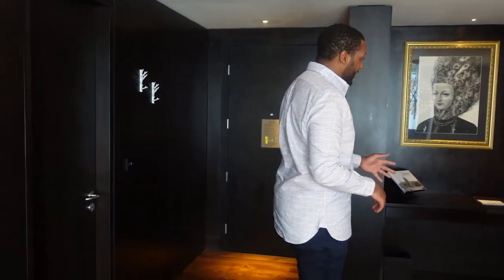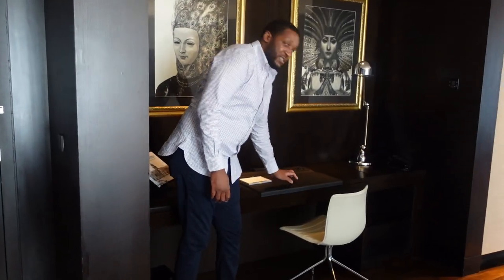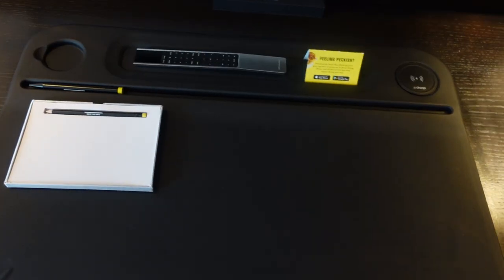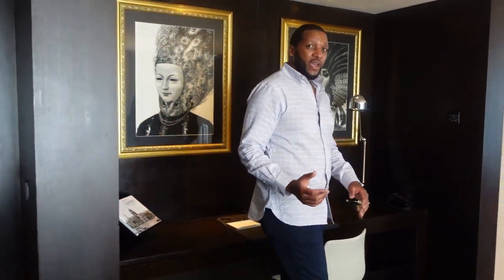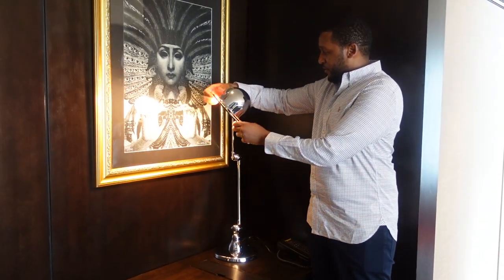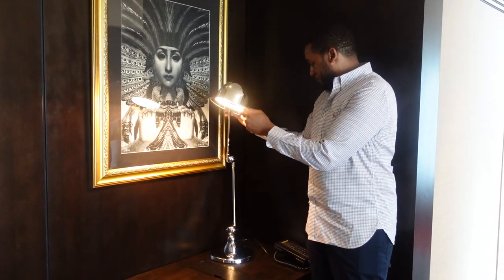Over here you've got a quite big workstation, which is quite fantastic — this is the first time I've seen something like this in a hotel. You've also got wireless charging where you can just put your phone on there without having it connected in any way, shape or form. You've also got a desktop lamp that you can turn in many different directions, and a telephone if you want to contact reception or room service.